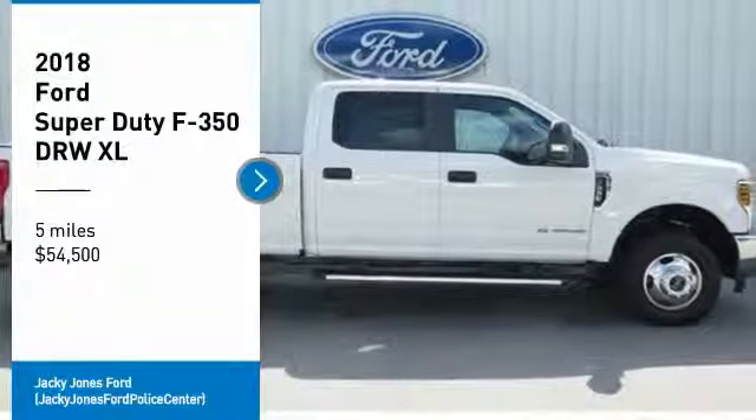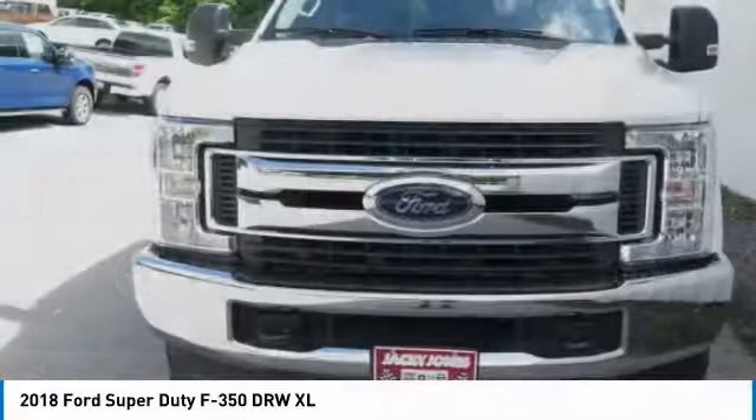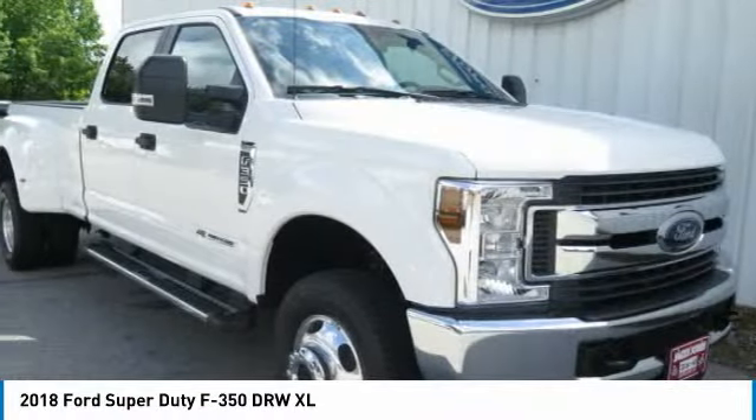Stop by and take a look at the 2018 F-350 Super Duty. Head-to-head fuel efficiency. Head-to-head towing. Head-to-head torque.